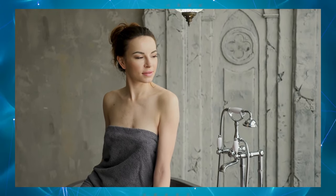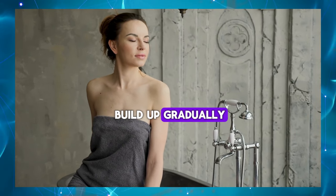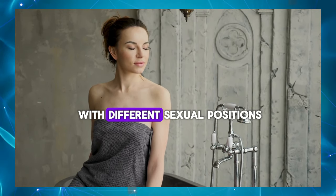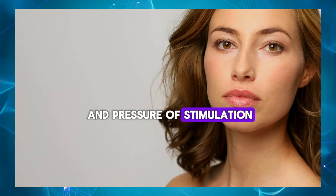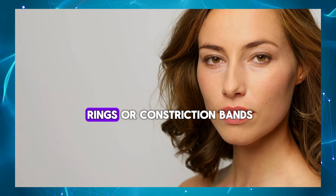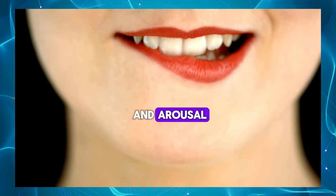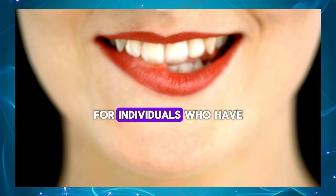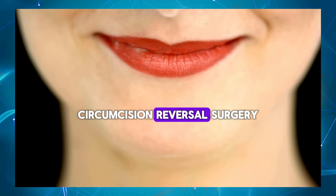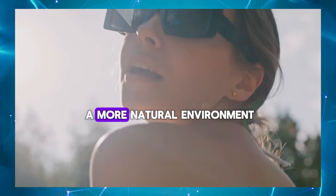Take breaks during sex – Taking breaks during sexual activity can prevent overstimulation and allow sensitivity to build up gradually, leading to more intense orgasms. Try different positions – Experimenting with different sexual positions can vary the angle and pressure of stimulation, leading to increased sensitivity and pleasure. Use penis rings – Penis rings or constriction bands can help maintain erections by trapping blood in the penis, leading to increased sensitivity and arousal. Consider circumcision reversal – For individuals who have undergone circumcision and experienced reduced sensitivity, foreskin restoration surgery may help restore sensitivity by protecting the glans and exposing it to a more natural environment.